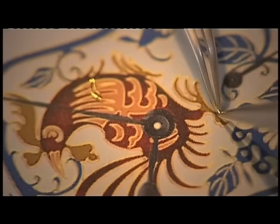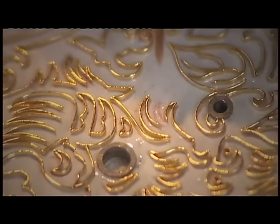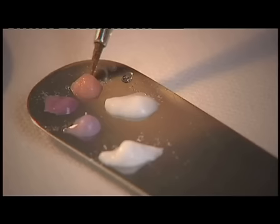In Cloisonné enamel, I create the outline of the pattern with thin strips of gold on an enamel base. These strips form cells which I fill with the different enamels. Each colour has to be fired in turn.